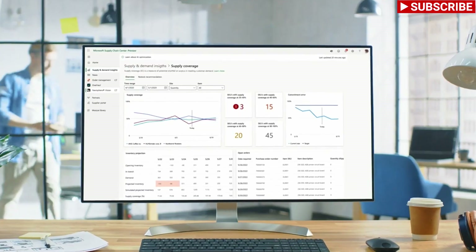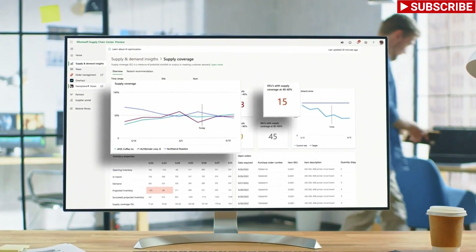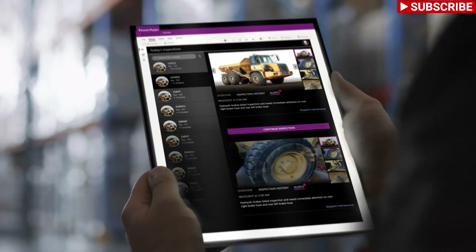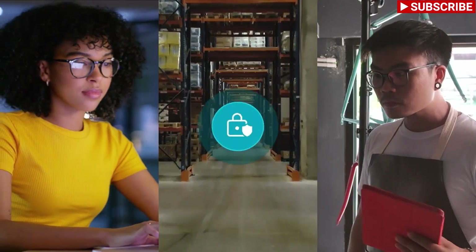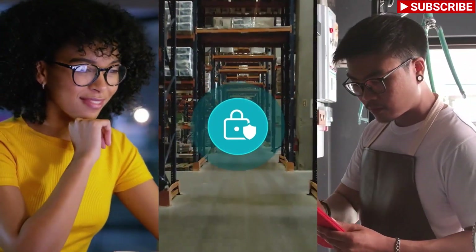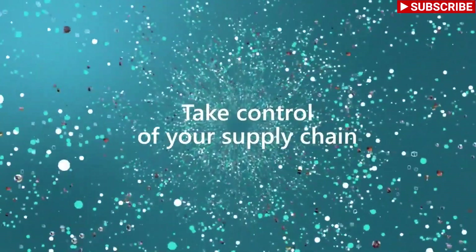Microsoft's AI tools bridge the data gap with actionable insights so you can predict and proactively mitigate disruptions. User-friendly tools like low-code and no-code apps customize your processes to adapt to changing business needs, and our world-leading security solutions ensure your data and your customer and supplier data is more secure.